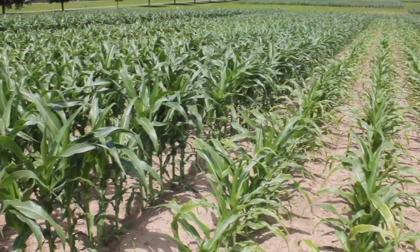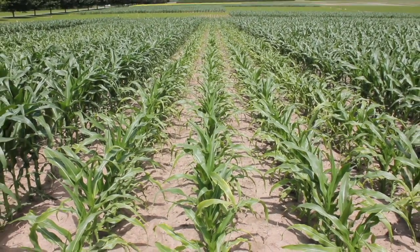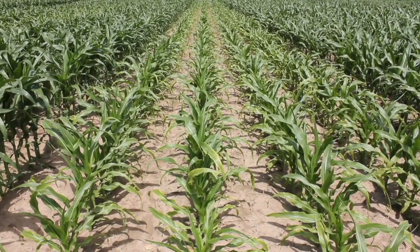Farming Smarter did a three-year trial on grain corn production under the climatic conditions of South Alberta. We were evaluating how agronomic practices generally followed for grain corn production translate into the climatic conditions here. We did the trials at four locations: Lethbridge, Vauxhall, Bow Island, and Medicine Hat, from 2015 to 2017. We looked at the effect of different practices like plant population, row spacing, nitrogen fertilization, tillage, and crop sequence.